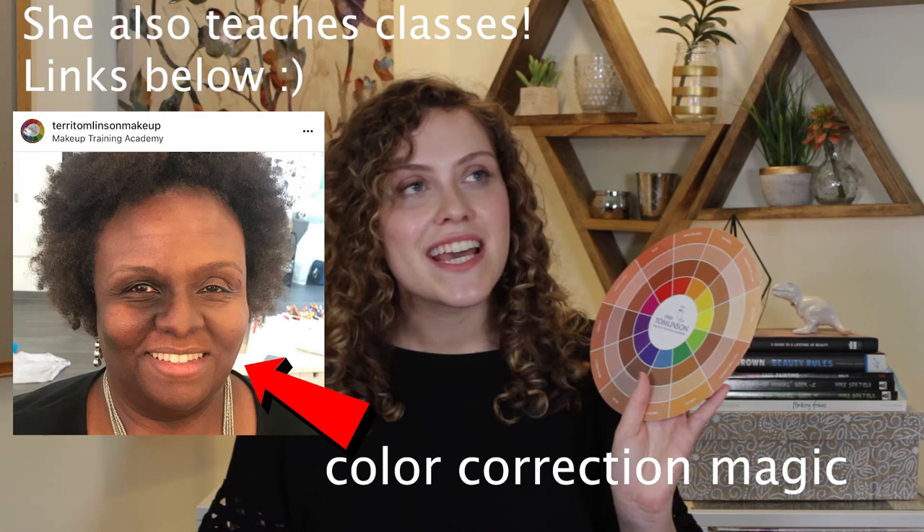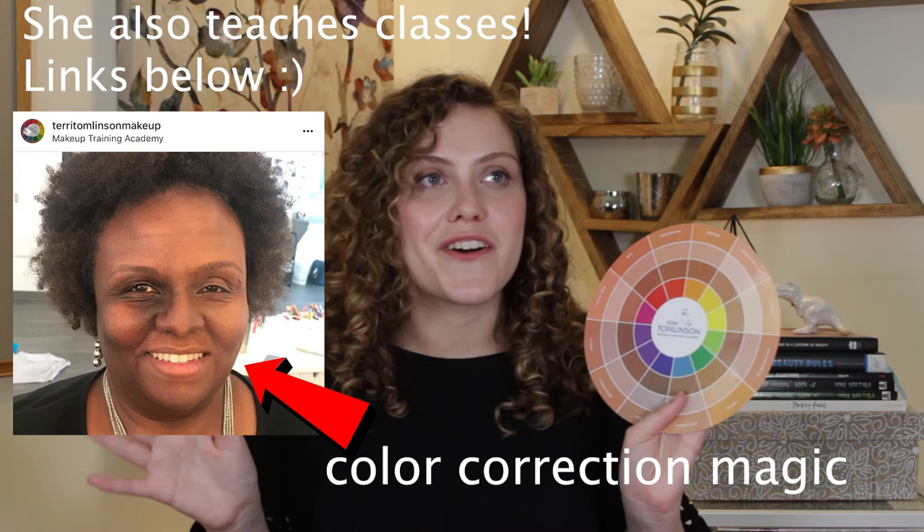If you guys are interested in more information on color neutralizing, I definitely recommend that you check out this color wheel. This is from Terry Tomlinson. She's a makeup artist and has been in the industry for years, and this color wheel is a genius. Definitely check out her Instagram and you will be blown away yourself — you don't even need my recommendation. This is such a creative way to look at the color wheel and it's definitely changed my artistry game.